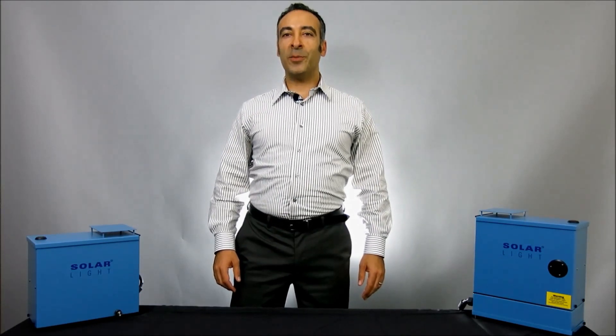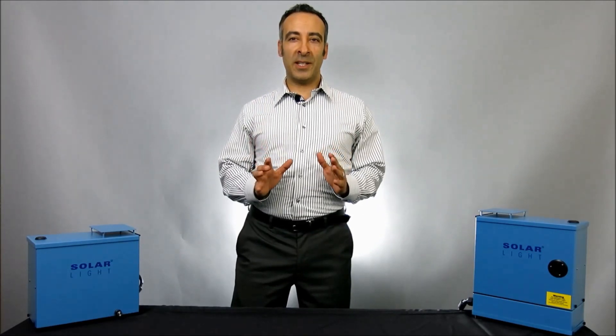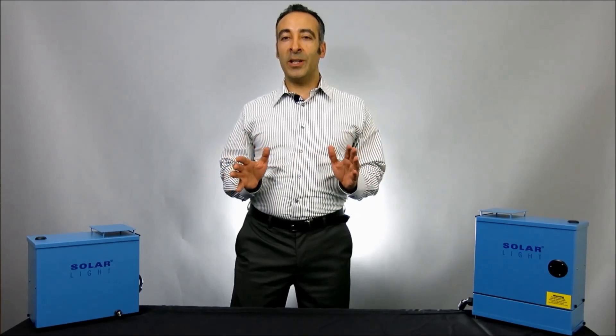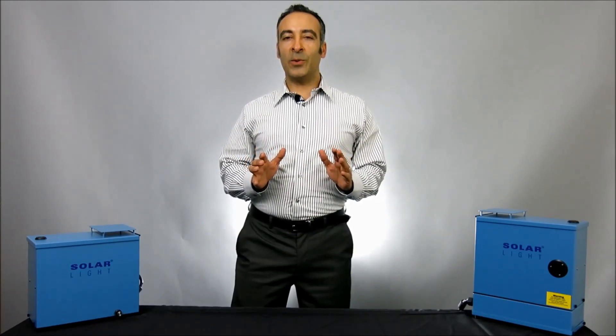Hi, I'm Oshalevi, Vice President of Marketing at Solar Light Company. Here at Solar Light we offer Ultraviolet Protection Factor, or UPF, testing of fabrics and materials in accordance with many standards, including U.S., European, British, and Australian. A list of supported standards follows at the end of this video for reference.